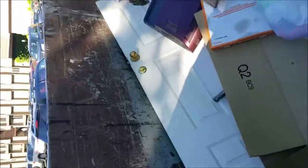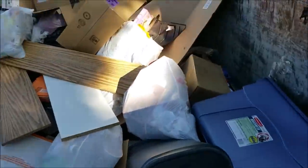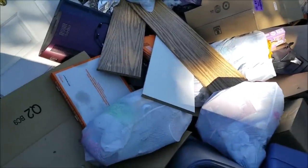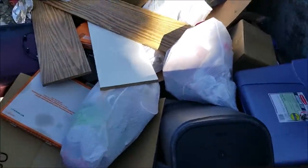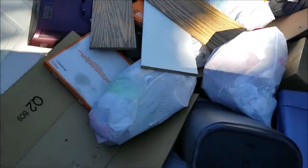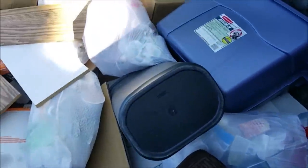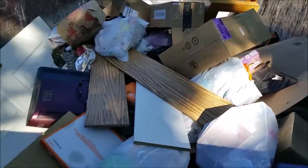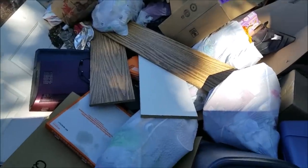I want that tote for sure, and then there are some side tables and shelves right here — those are good shelves. We're not going to worry about any of these doors. I definitely want those shelves. There's a garbage can we might take. But the tote, the garbage can, and the shelves — there's a TV in there too, but I have no way of knowing if it works.